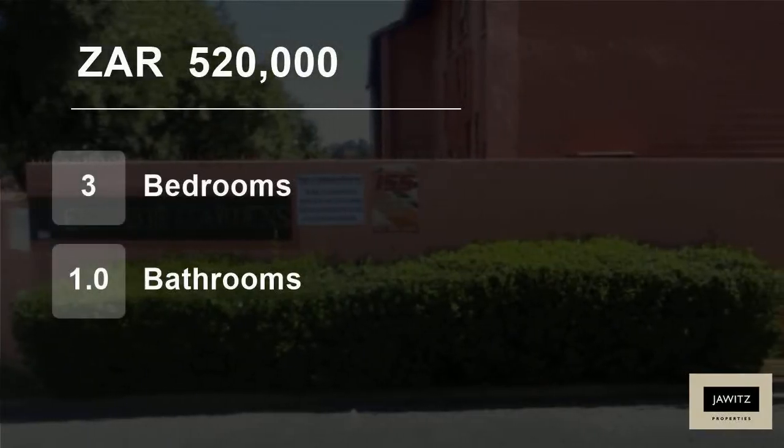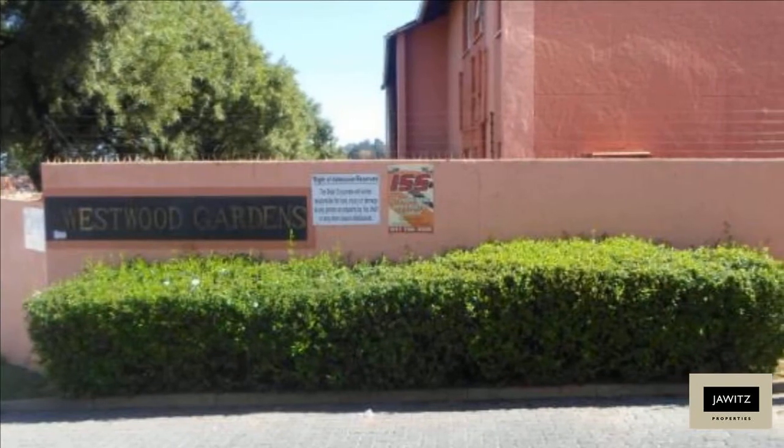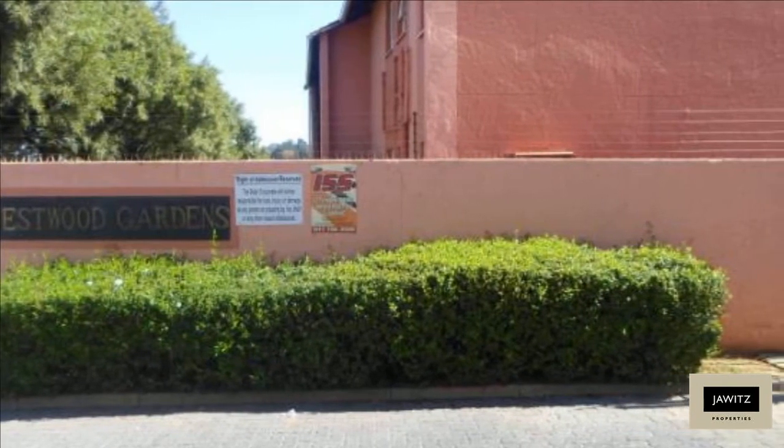Welcome to this three-bedroom flat for sale in Lindavon, Rue de Poot, Gauteng, South Africa for 520,000 Rand. Calling all first-time buyers.